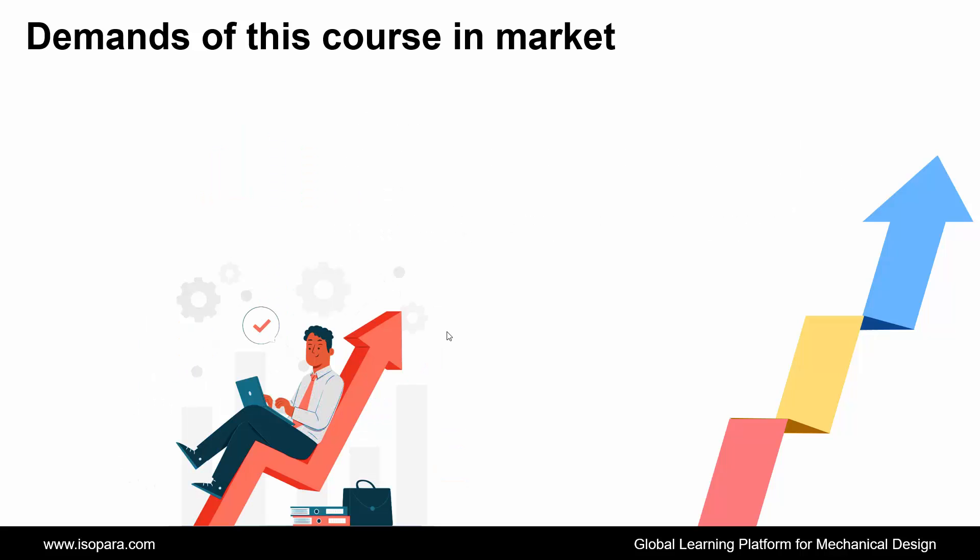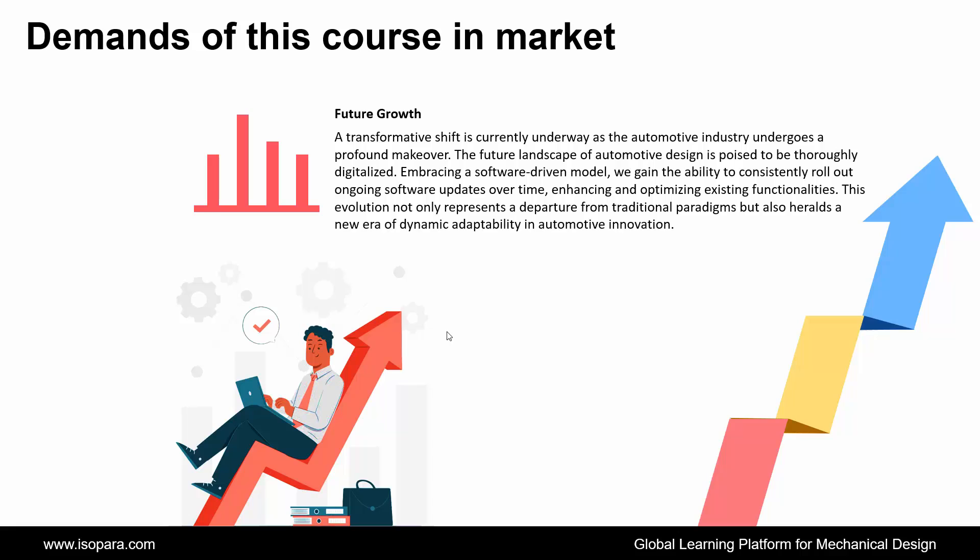And finally, if we consider future growth, a transformative shift is currently underway as the automotive industry undergoes a profound makeover. The future landscape of automotive design is poised to be thoroughly digitalized. Embracing a software-driven model, we gain the ability to consistently roll out ongoing software updates over time, enhancing and optimizing existing functionalities. This evolution not only represents a departure from traditional paradigms but also heralds a new era of dynamic adaptability in automotive innovation.